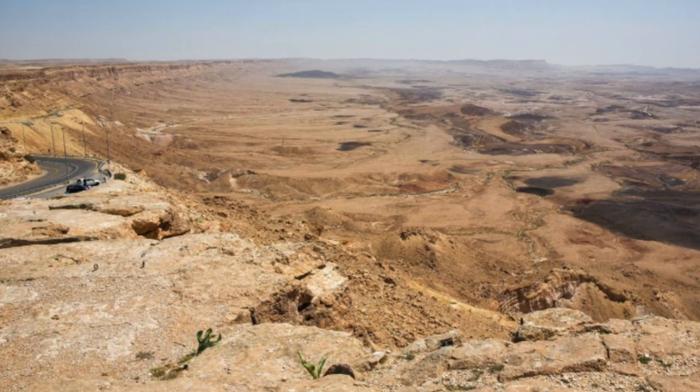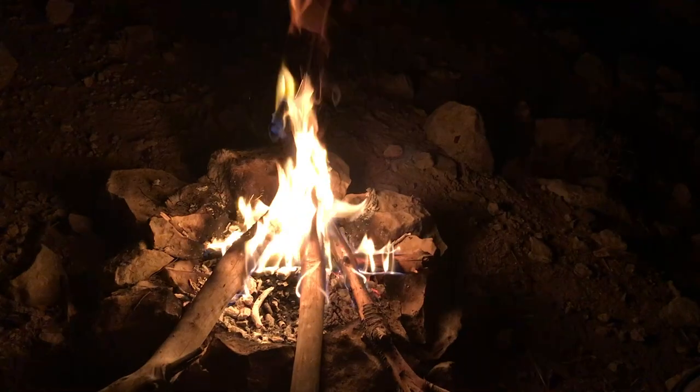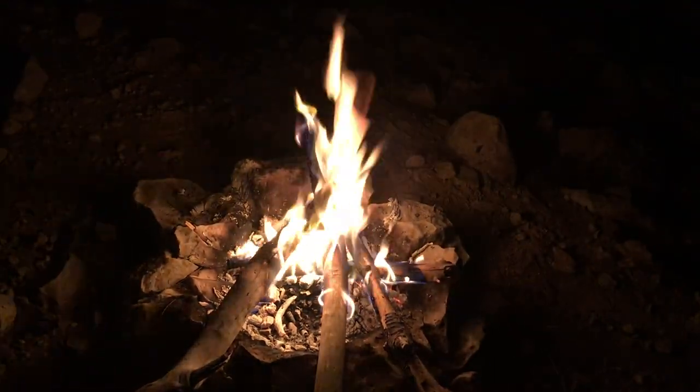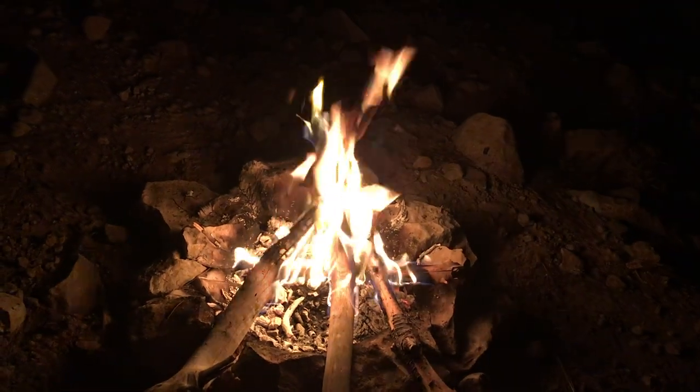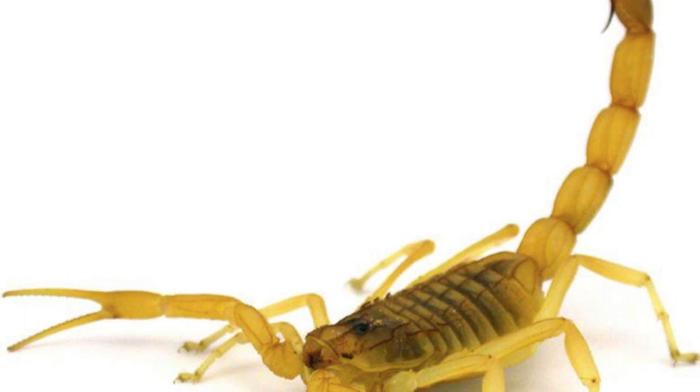So I was out in the Negev desert in Israel and I was having a fire — it was dark out, the fire was shining bright — and I noticed this little creature crawling up to the fire, and it turns out to be a scorpion. I was like, oh cool, a scorpion! I was really excited.